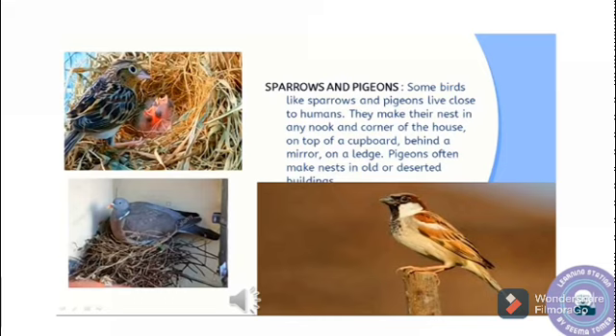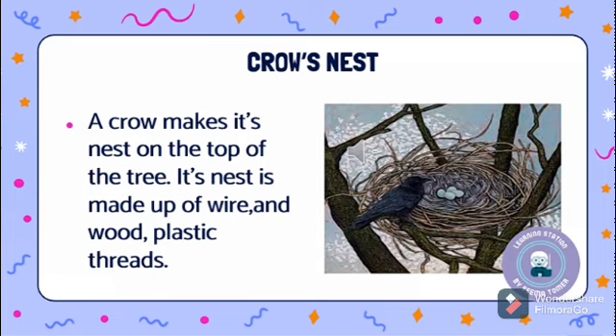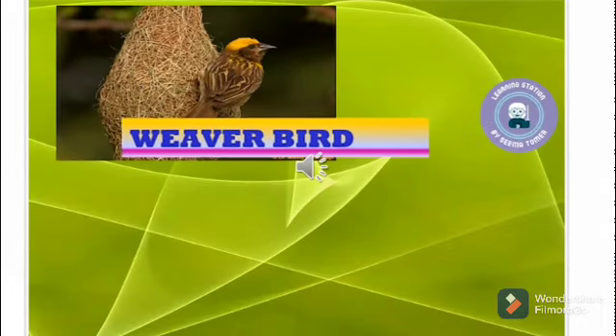Some birds like sparrows and pigeons live close to humans. They make their nests in any nook and corner of the house — on the top of a cupboard, behind a mirror, or on a ledge. Pigeons often make nests in old and deserted buildings. This is a crow. A crow makes its nest on the top of a tree. Its nest is made up of wire, wood, threads, brass wires, aluminium, and iron.